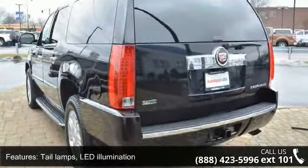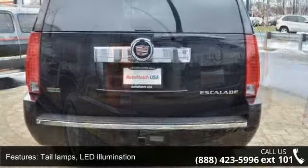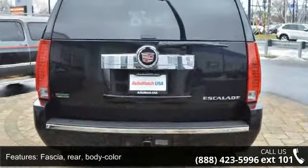Headlamps with Twilight Sentinel Automatic Delay. Power Lift Gate. Tail Lamps with LED Illumination.